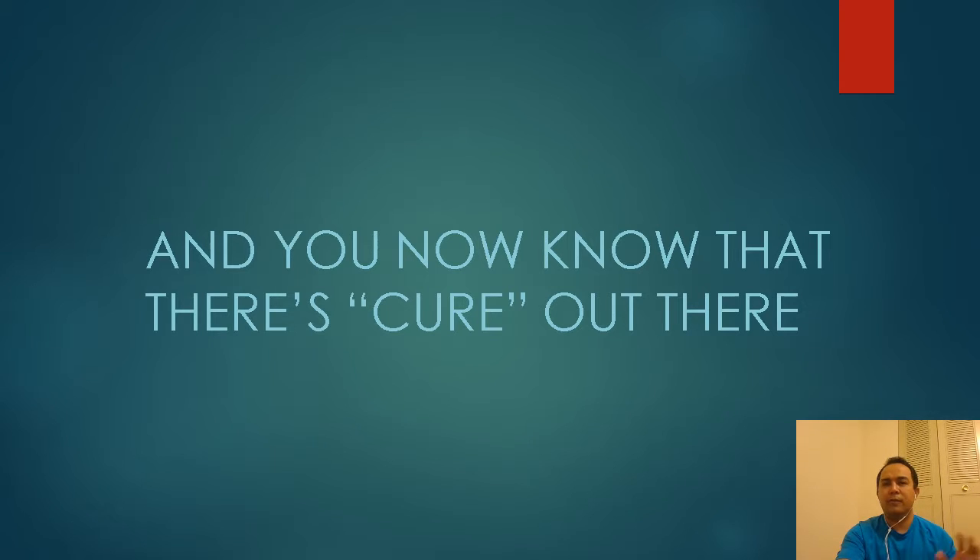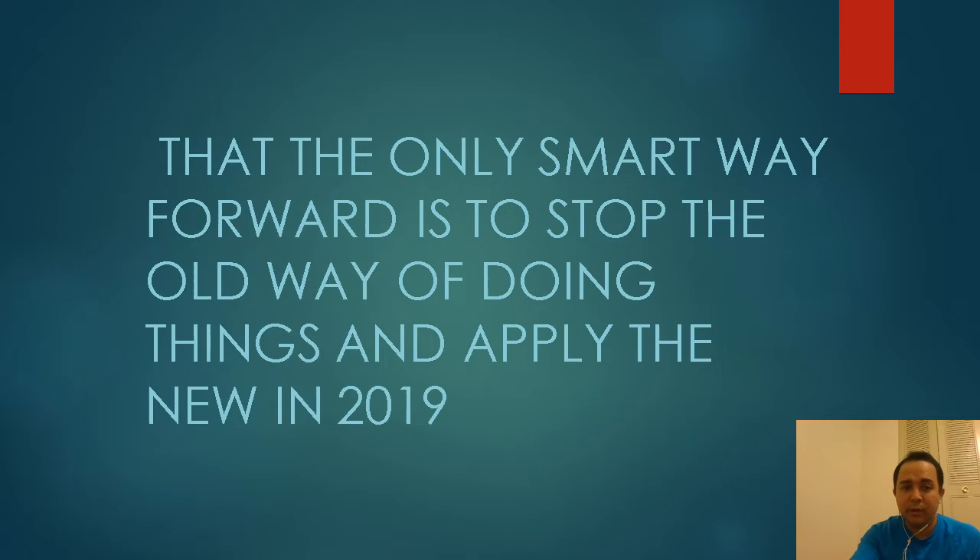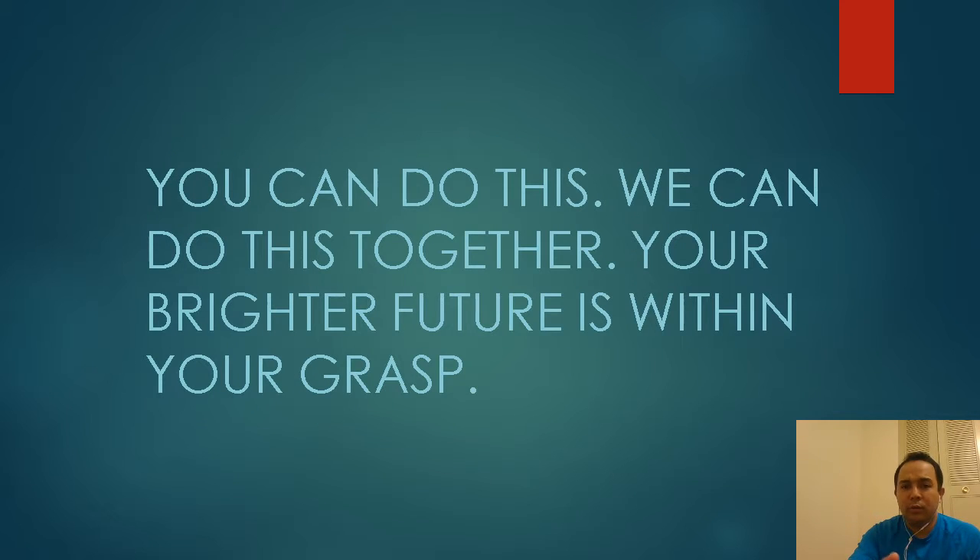There's a cure out there, and I found it. When I say 'cure,' I don't mean a medication — it's just a supplement. I don't experience the stuff I was experiencing before because I went through this system, and the good thing is it's something I can maintain. We all know that medications and antibiotics just don't cut it anymore — that's why you're here. The only smart way to move forward in 2019 is to change your habits and do something new.